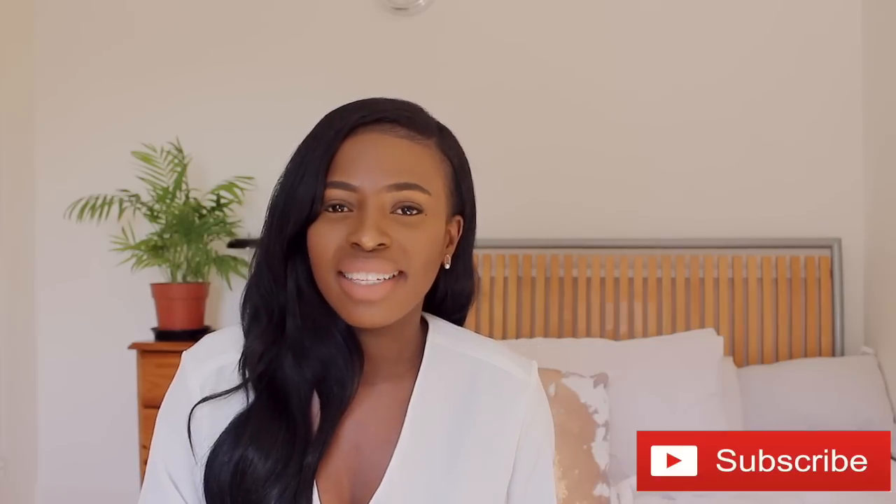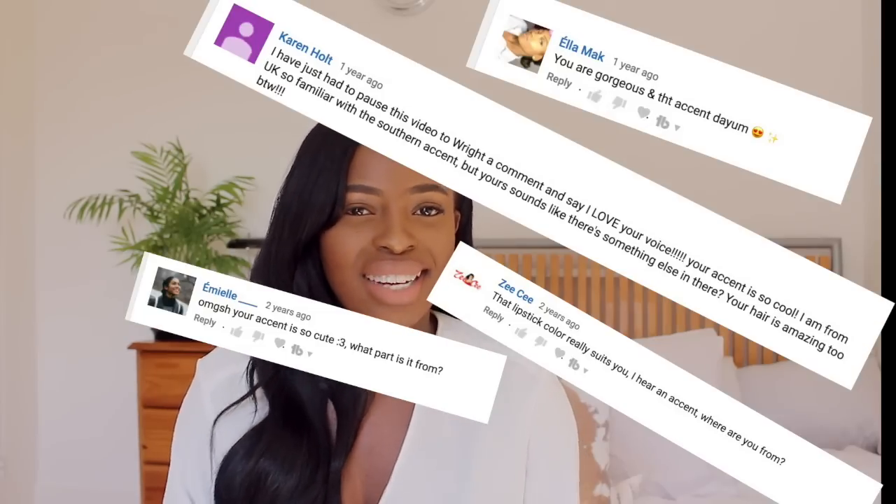Before we get started, if you haven't subscribed go ahead and press the subscribe button. I upload videos on Saturdays at 6 p.m. Let me answer the most asked question on my videos.